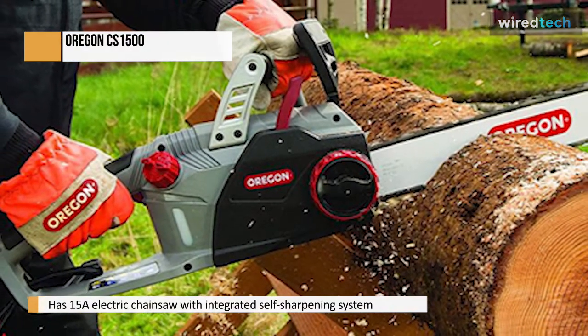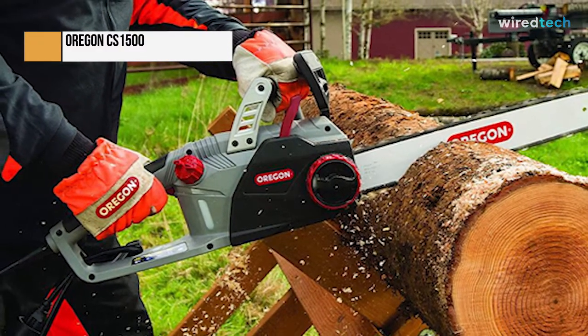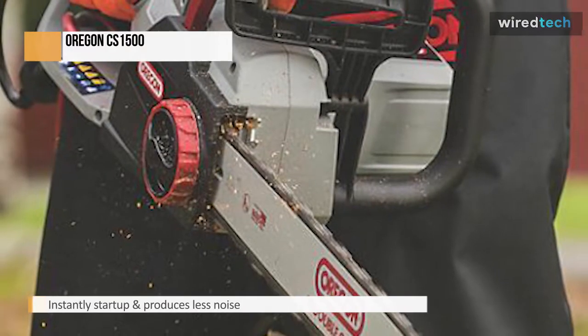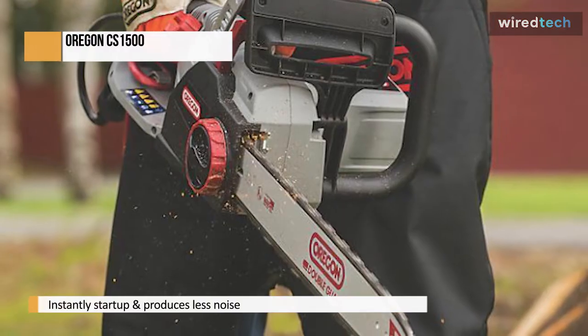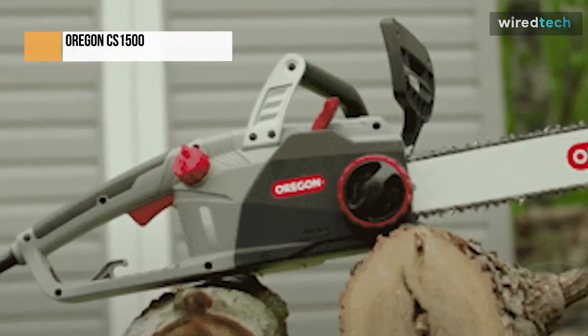This is also my top recommendation for the average homeowner. The built-in sharpener means you can pull the lever a couple of times and your chain will automatically be sharp. The CS1500 makes it simple for anyone to keep their chain strong, making your chainsaw much safer. This chainsaw isn't in a class of its own, which is not hyperbole.